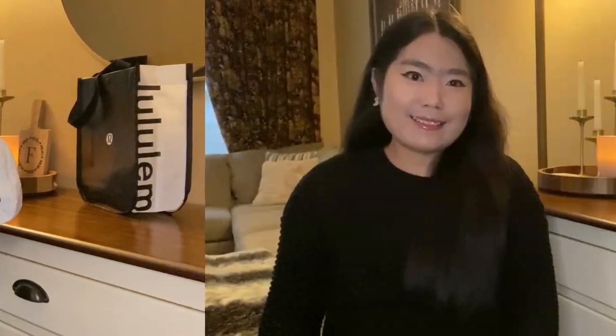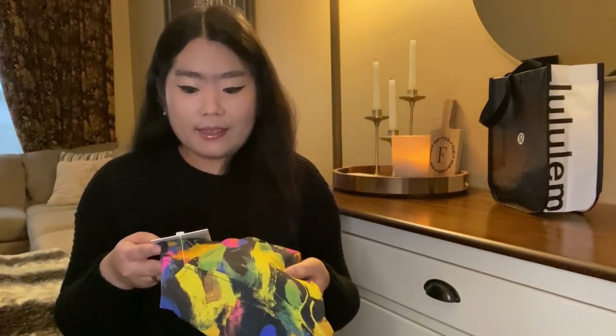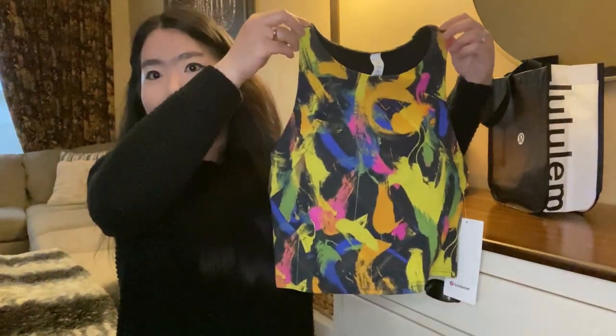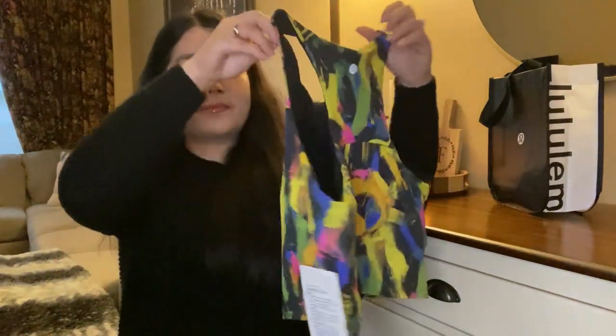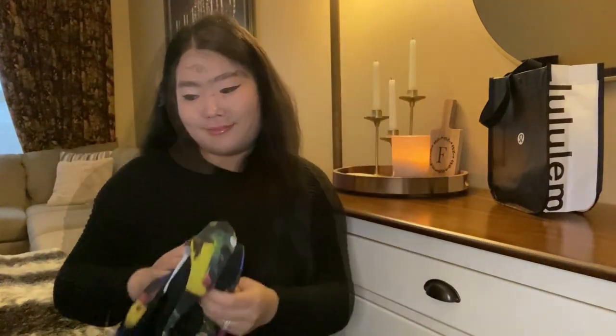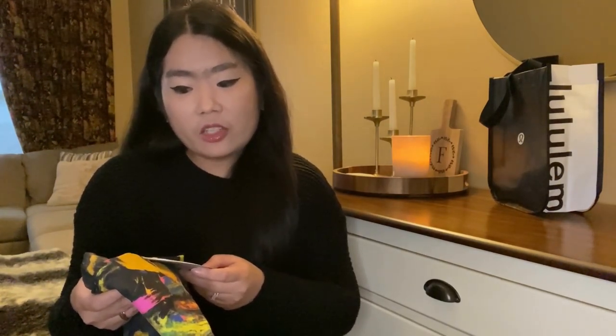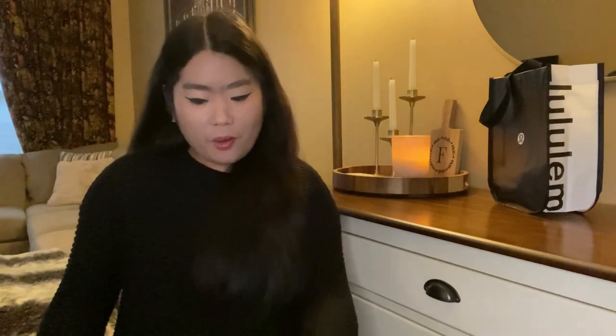The next item that I picked up is the Invigorate Train tank in undertone black multicolor. And to go with that I also grabbed the Wonder Train high rise tight 25 inch contour fit, so I will have a matching set.